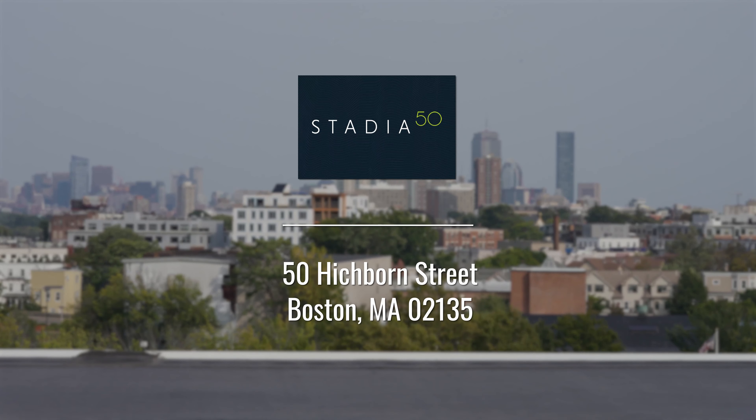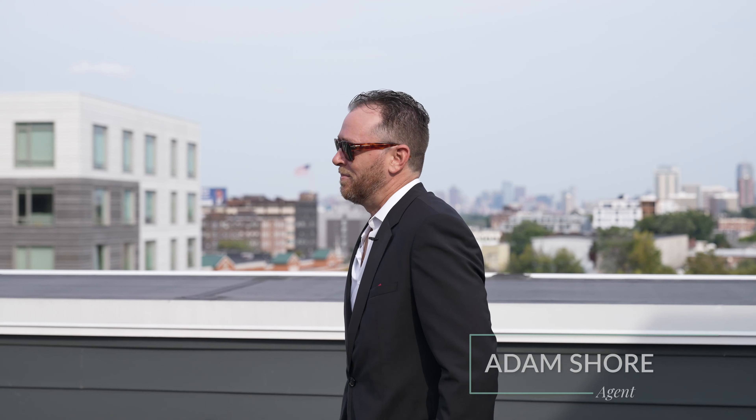Welcome to Stadia 50. Stadia is a 46-unit building right in the middle of basically all of the development that's happening over in Brighton.